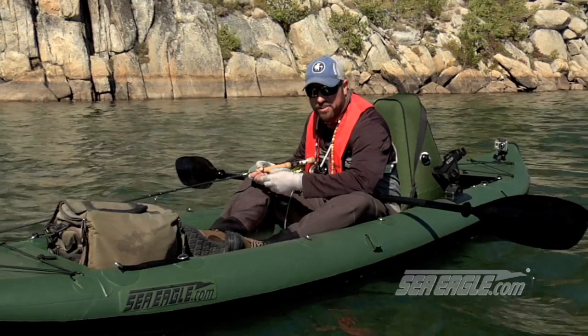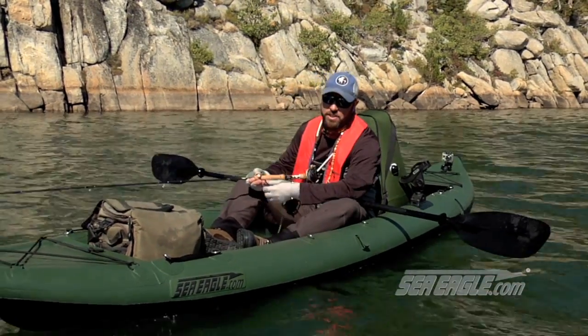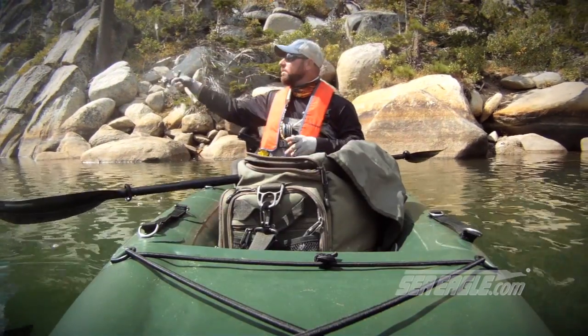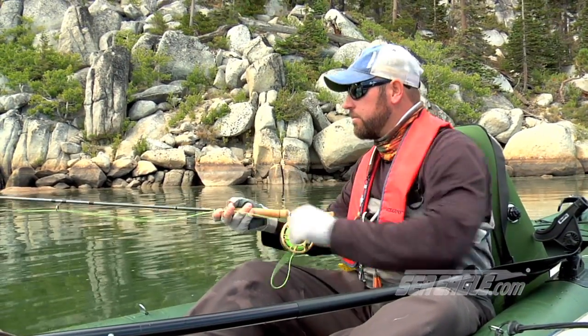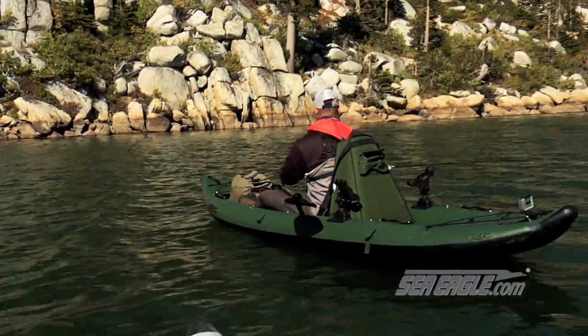These new Sea Eagle fishing kayaks are so sturdy, you can fly fish or spin fish out of them. When it comes to paddling this kayak, it's fast, maneuverable, and it tracks true.